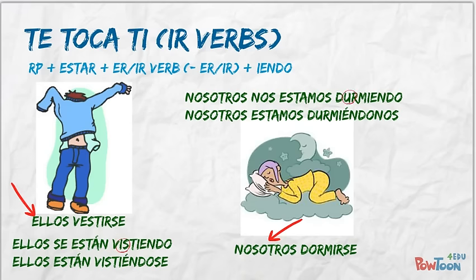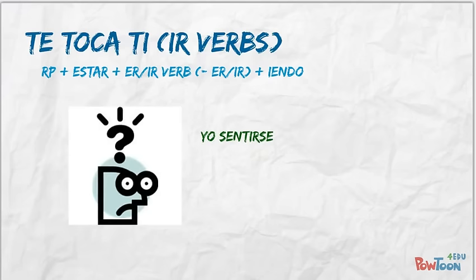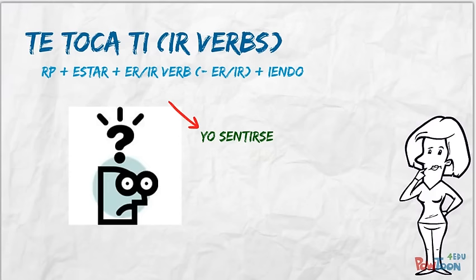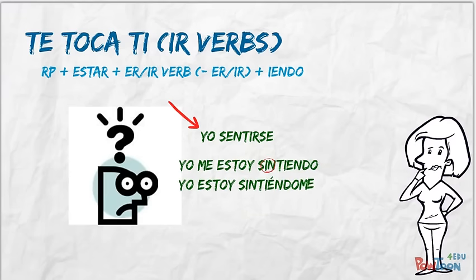Let's give the last one a shot. Sentirse is an irregular verb, and it means to feel. Conjugate this with the pronoun yo, to say I am feeling. Pause the video so you have time to figure it out. Did you get 'me estoy sintiendo' or 'estoy sintiéndome'?